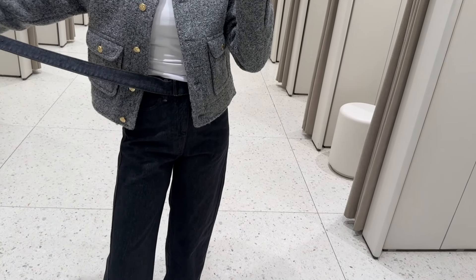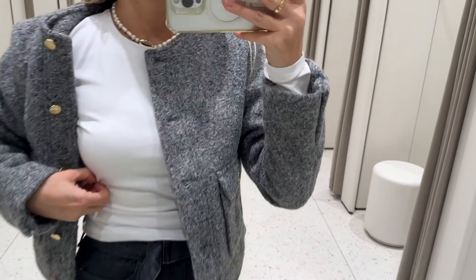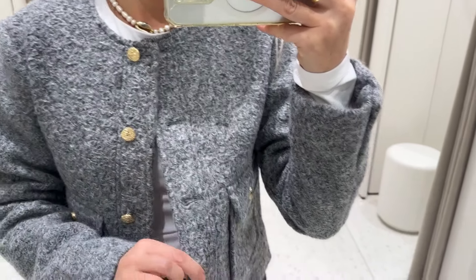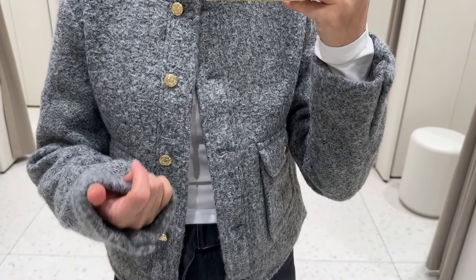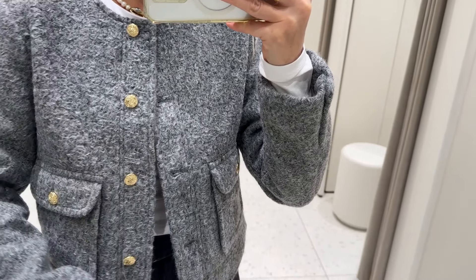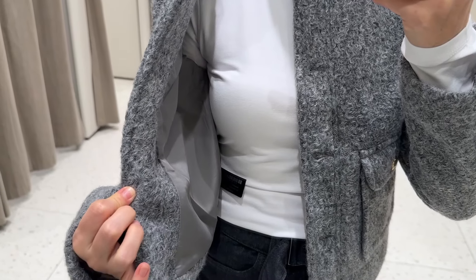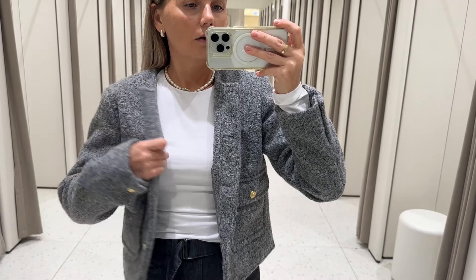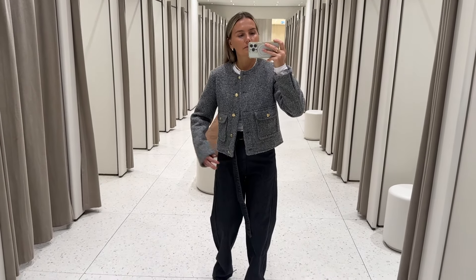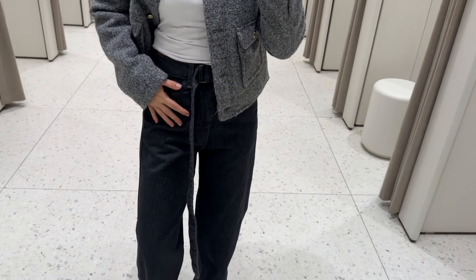High waisted denim with a really long belt. I paired it with a long sleeve top from their basic collection — really good stretch, love the fabric. And a boucle coat jacket, it's really thick — I think it's an imitation of shearling fur. I like the buttons, it's really well made. I'm wearing size small. I guess it's meant to be like this for layering — it's definitely not an indoor jacket. The jeans are really high waisted, good for winter and colder months.